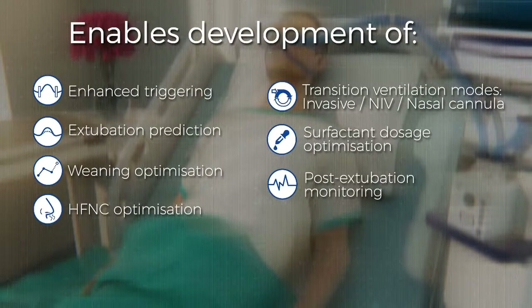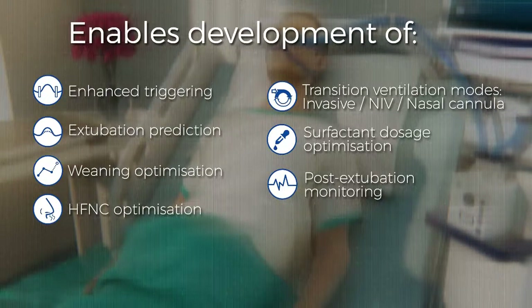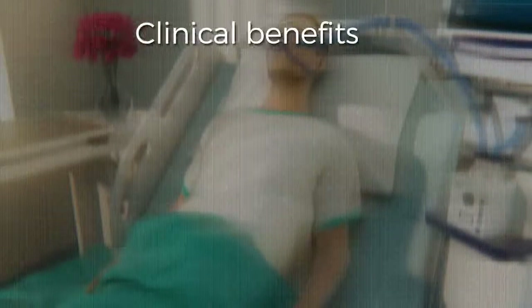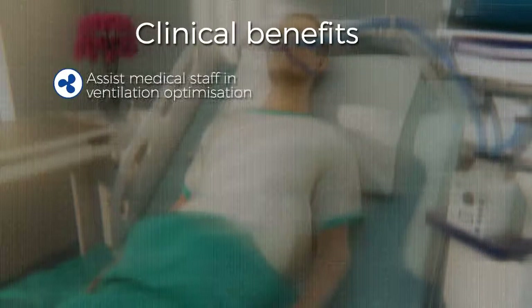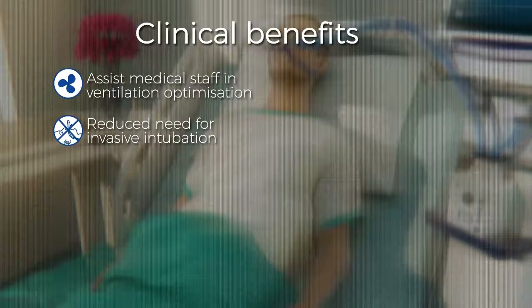McCauley's OEM respiratory module and SEMG solution provides patient and user-friendly function, high-quality ventilation performance, and reliability. It will assist medical staff in improving ventilation procedures, leading to reduced need for intubation of the patient.